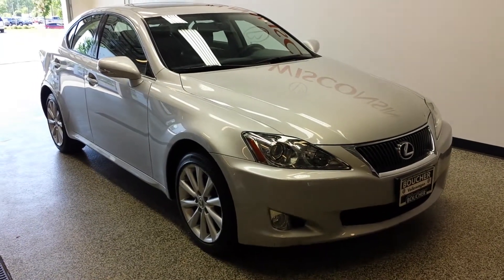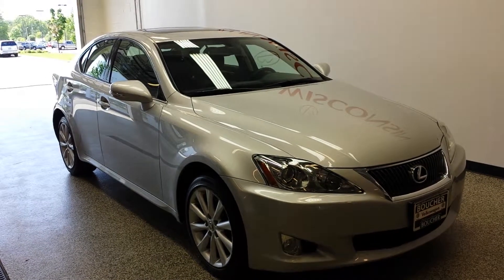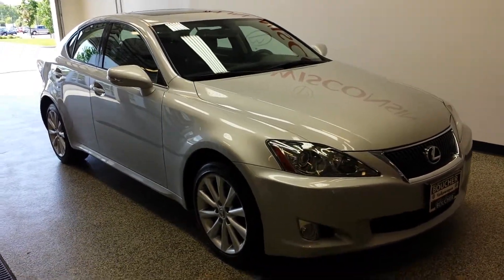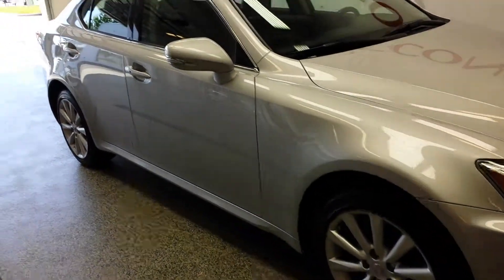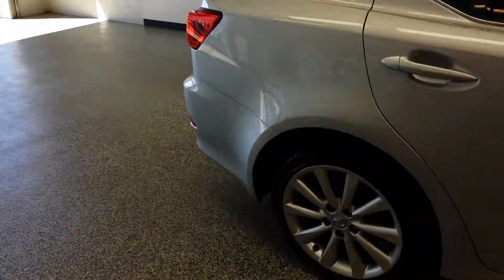Hello everyone, Amber here with Boucher Volkswagen of Franklin. I am presenting to you a 2009 Lexus IS 250. Really nice car. As you can see it doesn't have any dents or dings. It was well taken care of.